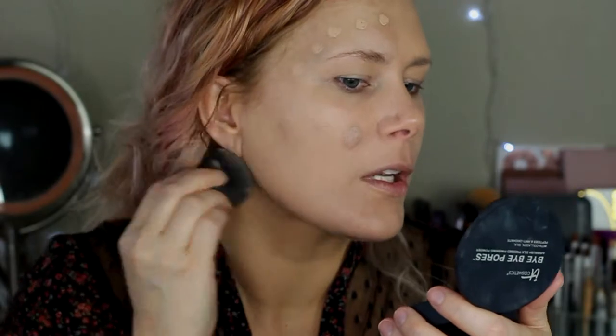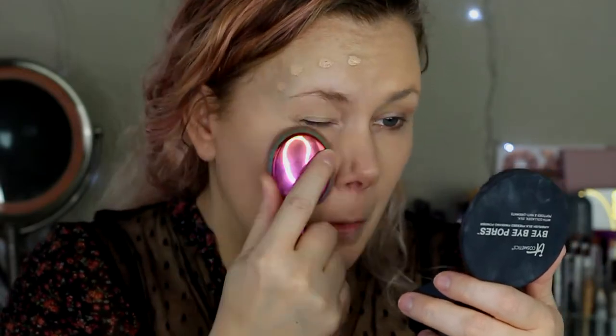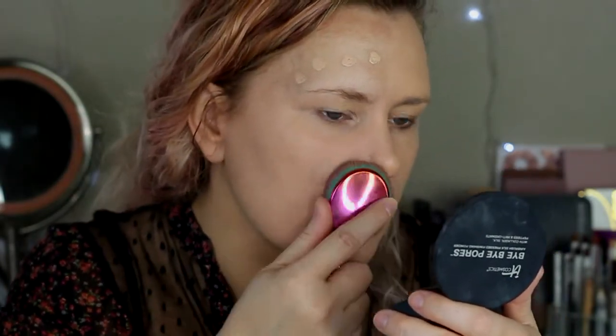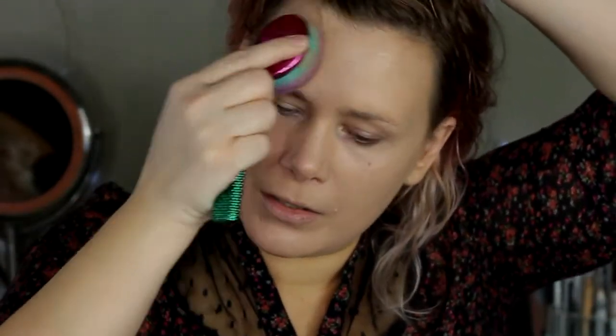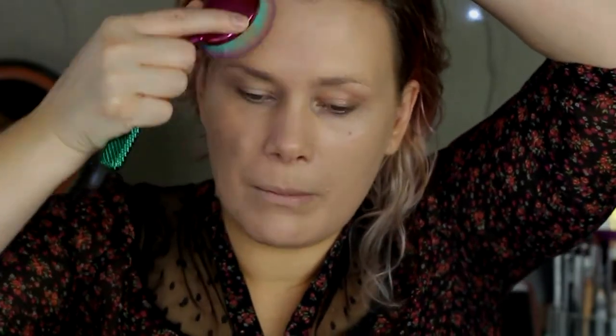I'm not liking how that's blending out at all with the beauty blender — I'm just going to use the brush. It's just too thick; it's not blending into the skin the way it did with the brush. It's just too thick and too sticky with the beauty blender; it was leaving it really patchy.